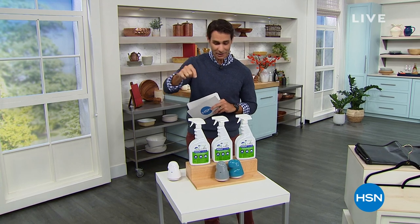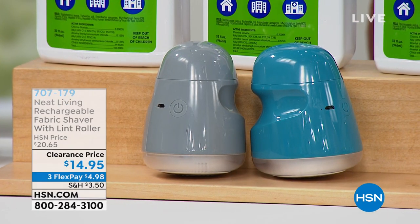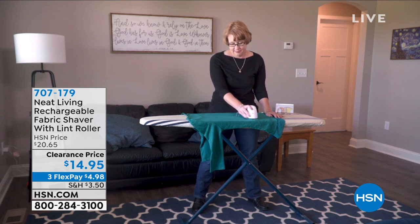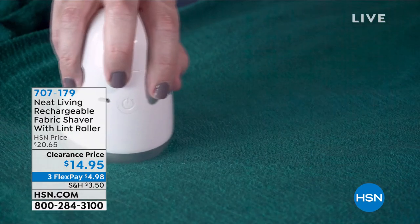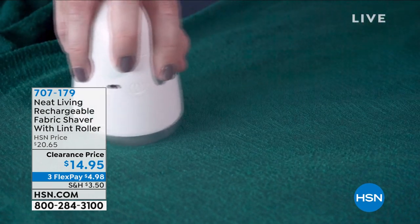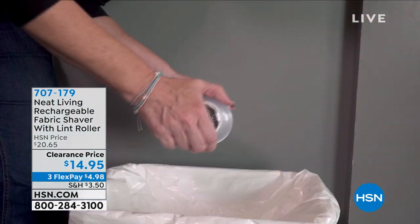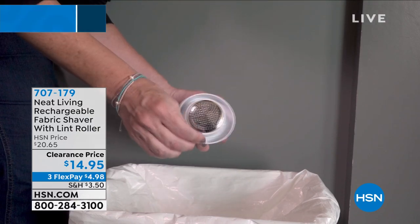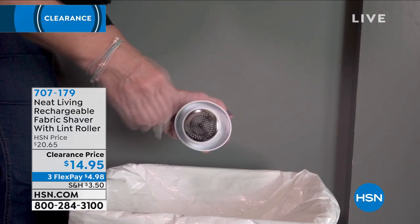The first thing I want to show you is actually something that I've never seen before. This is from Neat Living — their fabric shaver, and inside is a lint roller. You know it's coming up to fall season; it'll be winter before we know it. You pull those sweaters out of the dryer and all of this lint, all of those fuzzies start to stick out. This is such an easy way to just shave all of that lint right off the top and give you that smooth look.